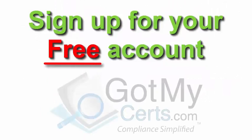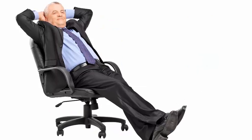Sign up for your free account at GotMyCerts.com and rest easy knowing your risk management program is under control.